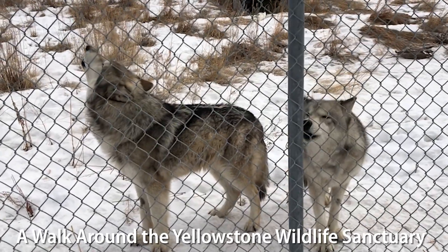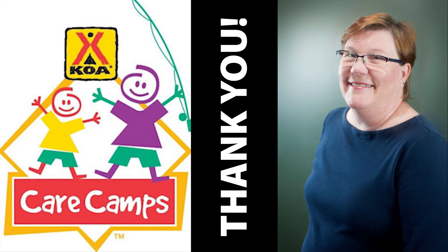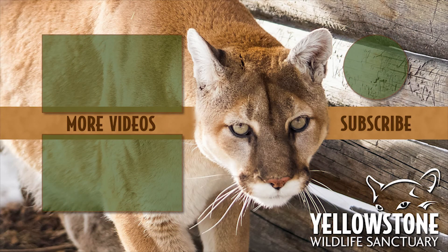Thank you all for joining us for this walkthrough at the Yellowstone Wildlife Sanctuary. My name is Gary Robson, and I'm going to leave you with a few thoughts from our resident wolves. They're saying thank you to the Yellowstone Wildlife Sanctuary, to KOA Care Camps for making this all possible, and to Susan Davidson, the owner of the local KOA and the president of the Sanctuary Board. I'm the executive director of the Yellowstone Wildlife Sanctuary and the host of the podcast Greater Yellowstone Ecosystem. I hope you'll subscribe to our channel and visit our website at yellowstonewildlifesanctuary.org.